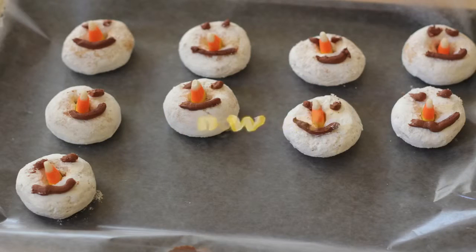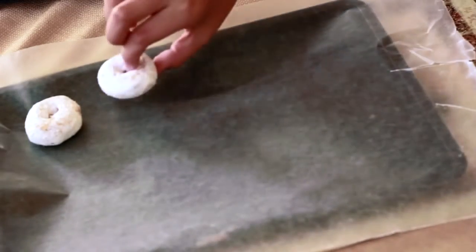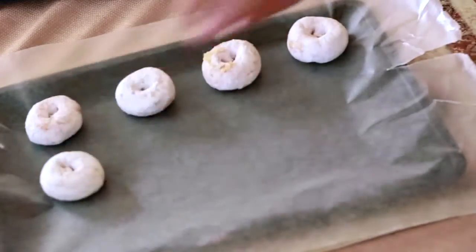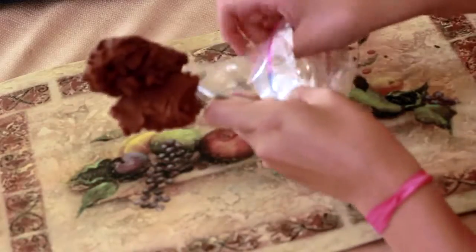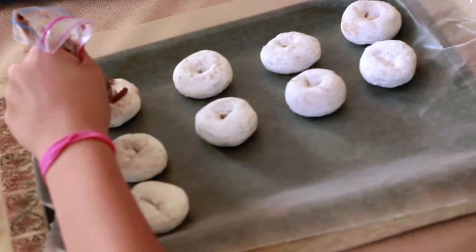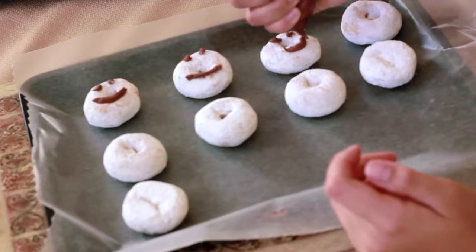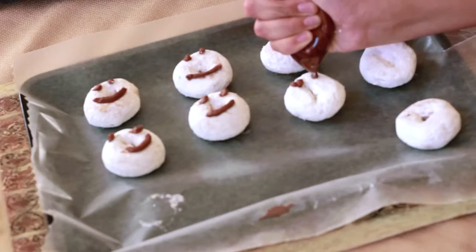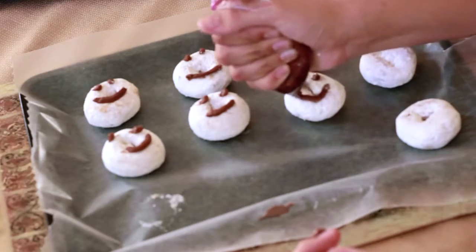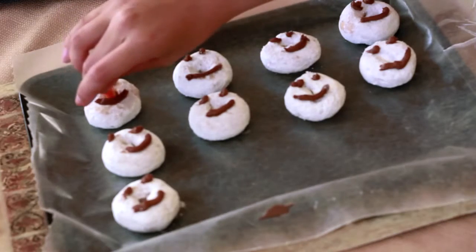The next DIY are these snowmen that I thought were really cute as well. To make these you're going to need some chocolate frosting, some candy corn, and a tray lined with parchment paper. I'm lining up the white powdered donuts onto the tray, then scooping some chocolate frosting into a Ziploc bag and cutting one of the tips off so I can pipe on the eyes and the smile. Finally, I take a piece of candy corn and stick it in so it looks like a little nose.